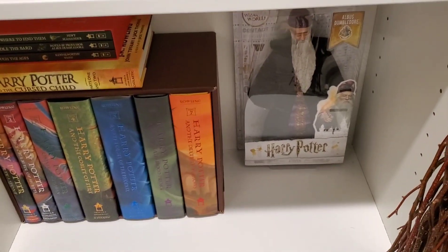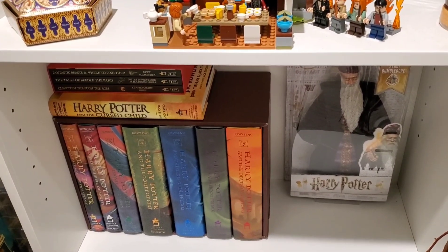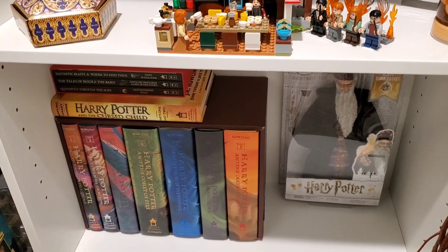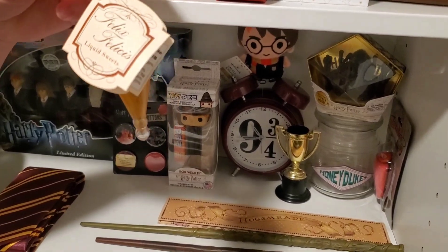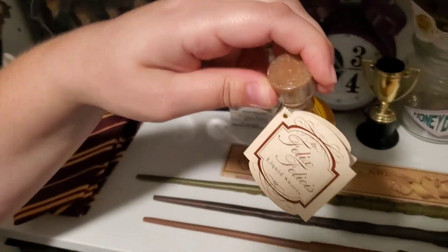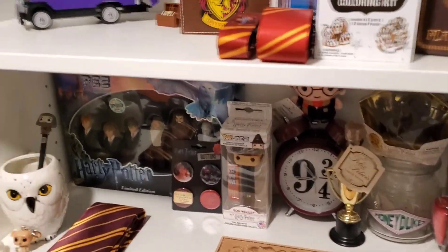My broom — I got that at Goodwill when I dressed up as Harry Potter one year for Halloween. I got a cloak there too, because I have not spent a hundred dollars on a Wizarding World of Harry Potter cloak. And then if you're ever feeling like you need some luck, we have some Felix Felicis — so if you ever need some luck at work, you can drink this and you'll be good to go. I'm not going to drink that. All right.